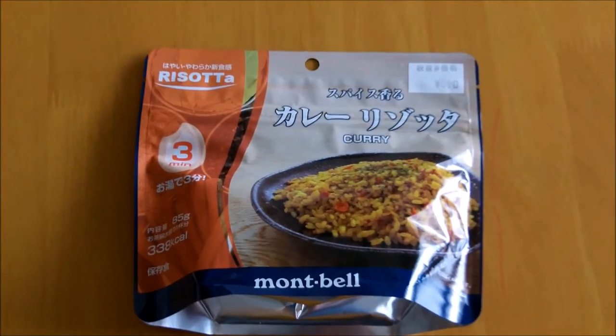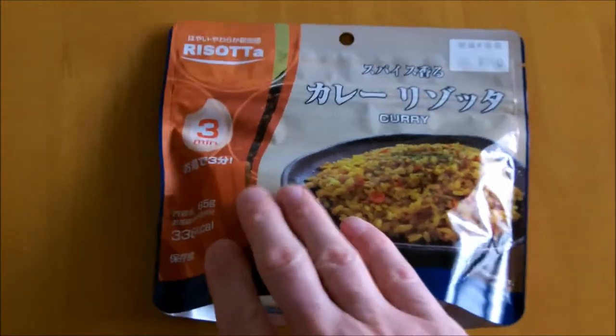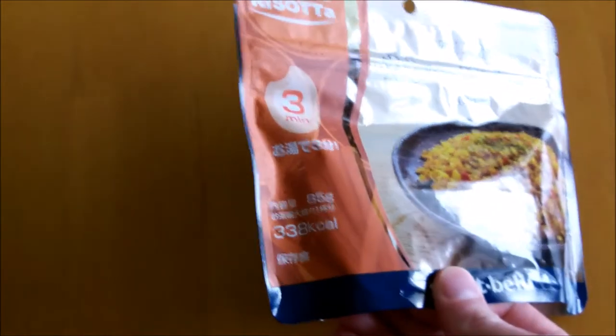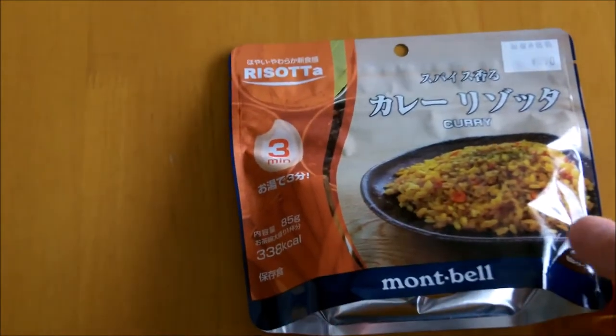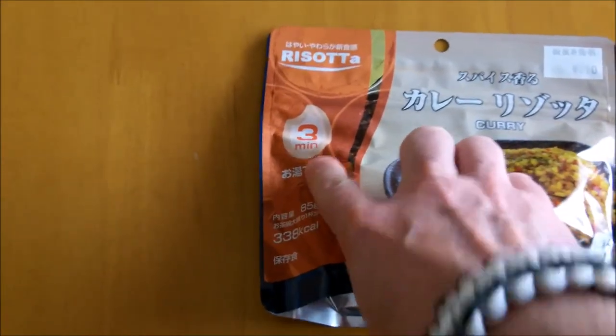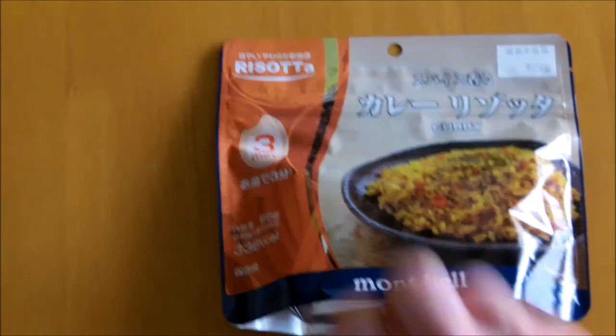Today's video is all about the Montbell freeze-dried curried rice. Before we open this up, let's have a closer look at the packet. It says there are 338 calories in it, it only weighs 58 grams, and takes three minutes to heat up. As you can see, it's made by Montbell.